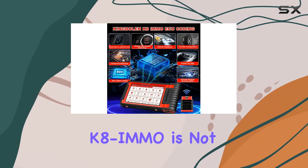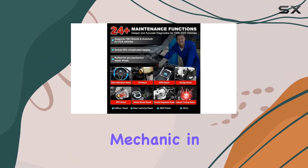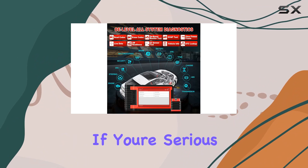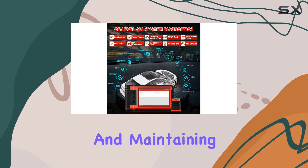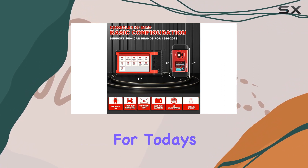In conclusion, the King Boland K8i MMO is not just a scanner — it's a comprehensive car care companion. It's like having a professional mechanic in your glove compartment. If you're serious about understanding and maintaining your vehicle, this might just be the tool you've been looking for. That's it for today's review.